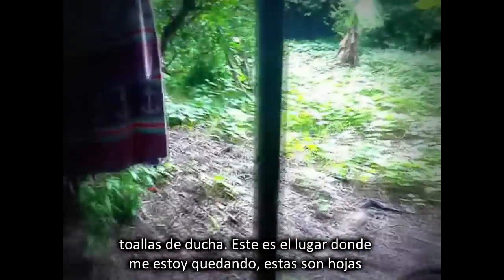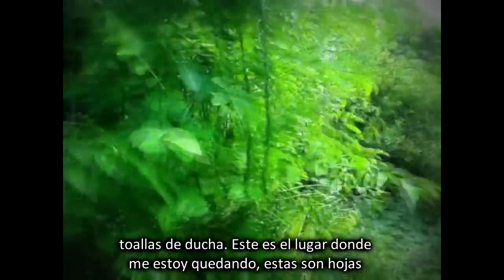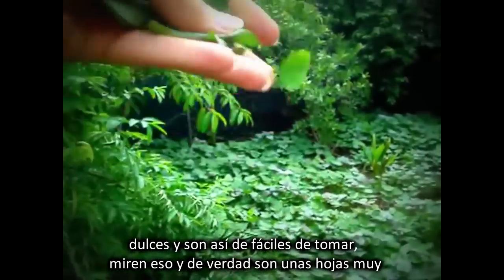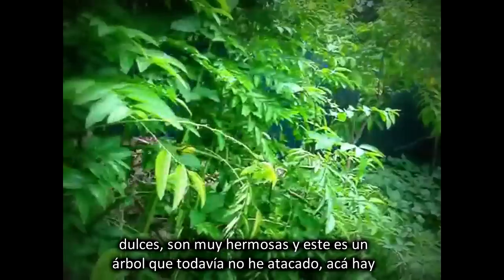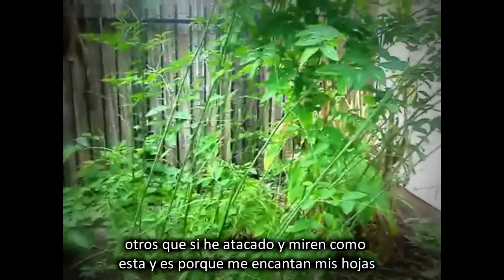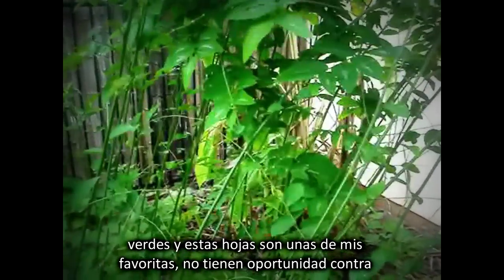Oh, there's the outside bed. This is actually a place I'm house-sitting. This is sweet leaf, and this is how easy it is to pick, to harvest. Look at that. It is such a sweet green — it is really, really beautiful. This is a tree I haven't really attacked yet, but we have one over here that I have been attacking. And as you can see, it's rather sparse because I love my greens, and these greens are one of my favorites. Didn't have a chance against me.